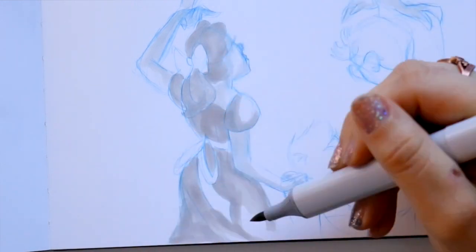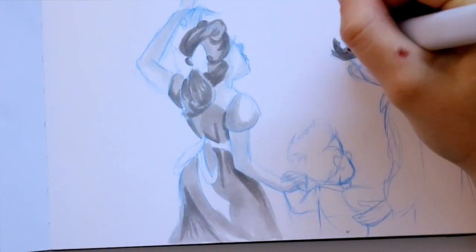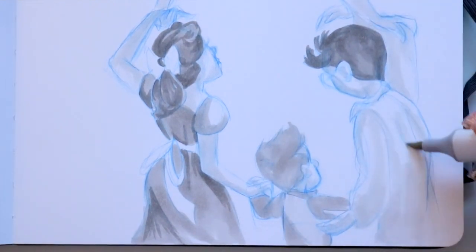This particular sketch I'm doodling happens to be a still from the movie Peter Pan — specifically when they're in the Darlings' nursery getting ready to leave and learning how to fly.